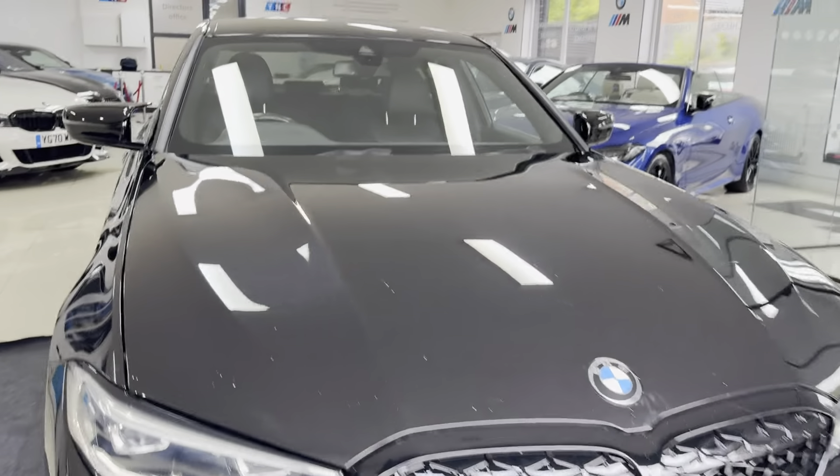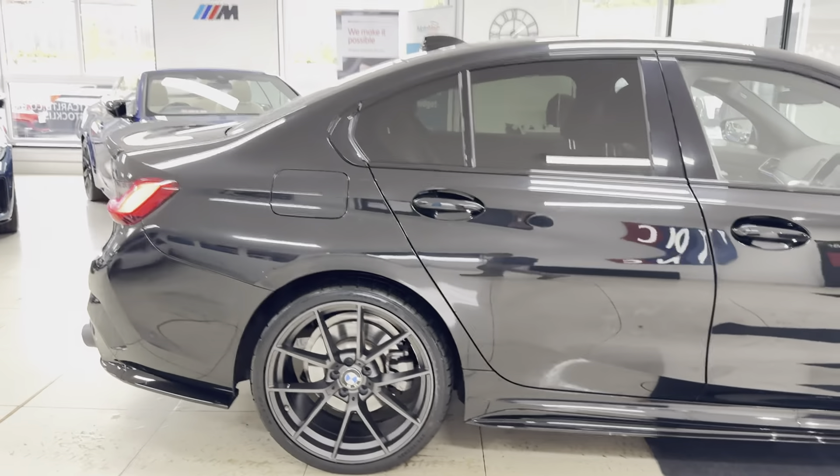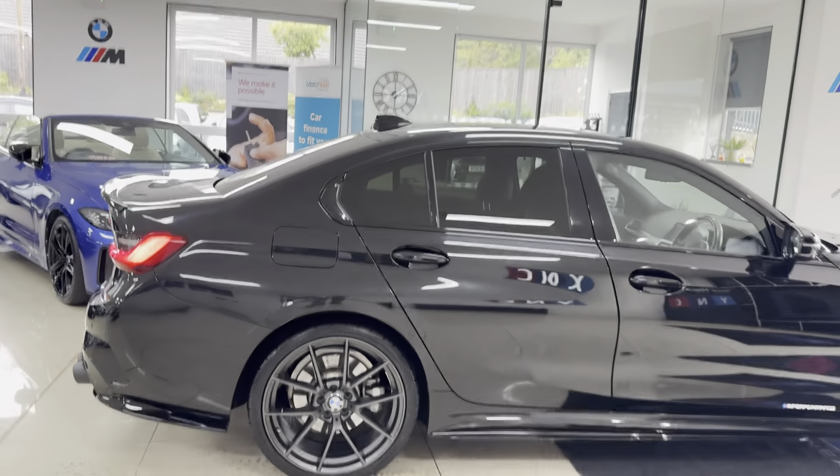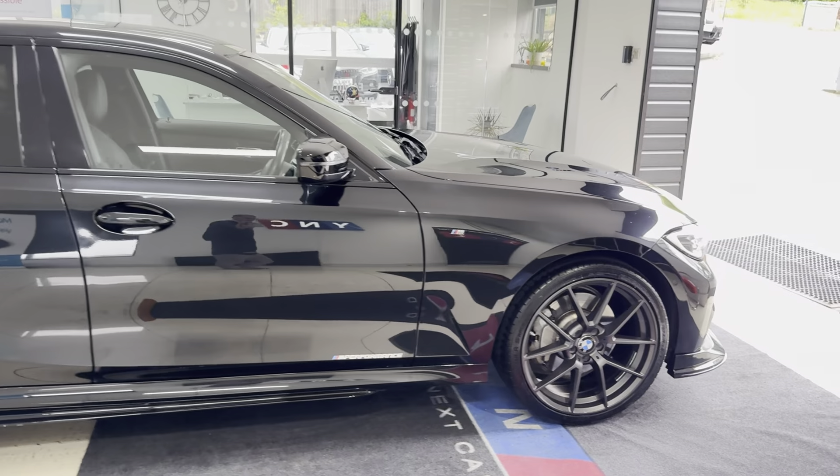Hi and welcome everyone to the walk-around video here at Yonex Garth, the G20 330E. The vehicle is presented in sapphire black and benefits from the in-house enhancement kit with some nice options and features. If you want to know more, do use the links below.